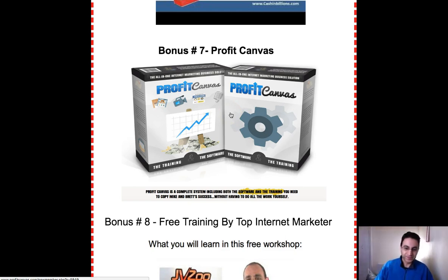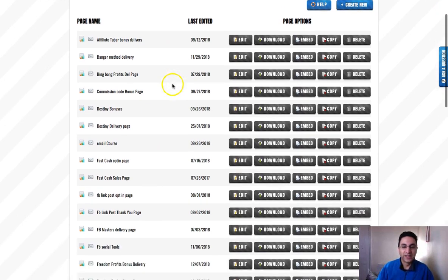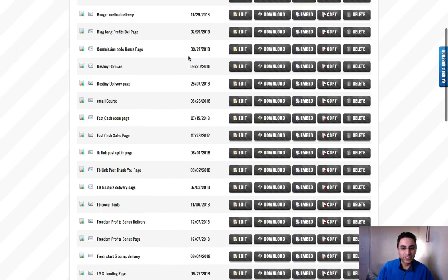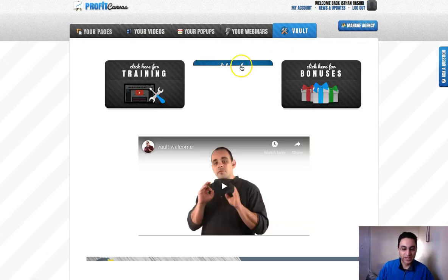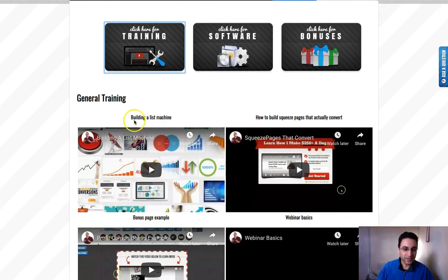My main bonus is called Profit Canvas — you may have heard of it. It's what I use all the time; I created this page using this software. It's not just a page creator — you can create videos with lower thirds, pop-ups, and even webinars. My favorite section is the vault where you get a ton of training. So it's software and training combined — once you've got this one you don't really need to buy anything else. It's created by Brett Ritecki.